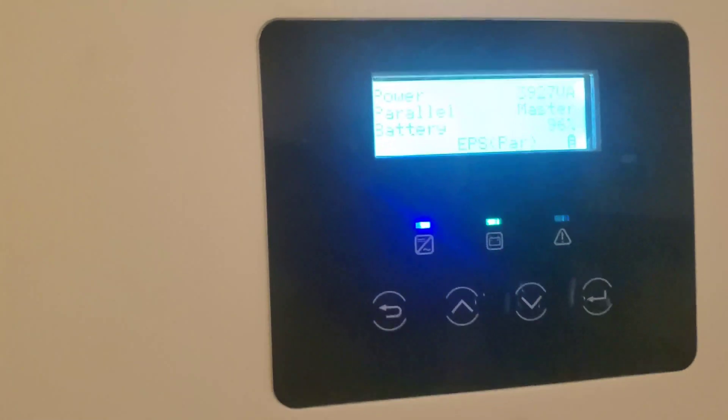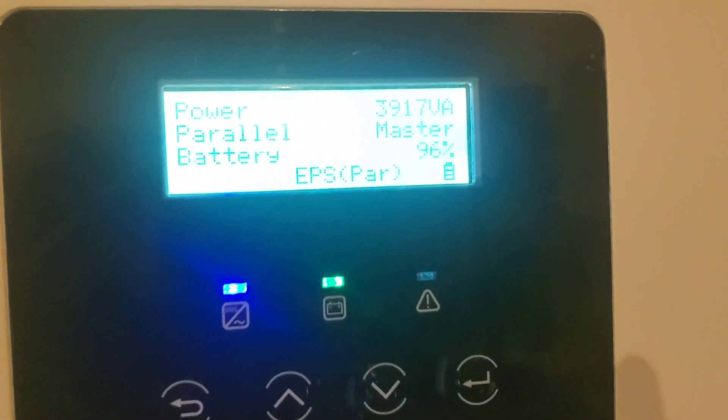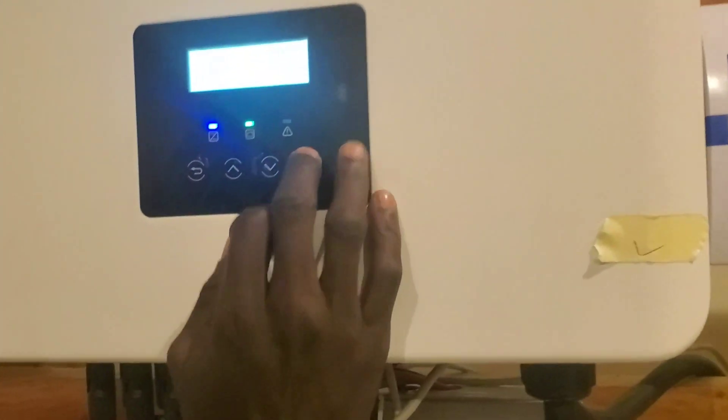This one is much less — less than 20 kilowatts. The room is hot, we need that conditioning — it's not even optional anymore. The PV is generating substantially more than what we're consuming, so it's going to the battery.